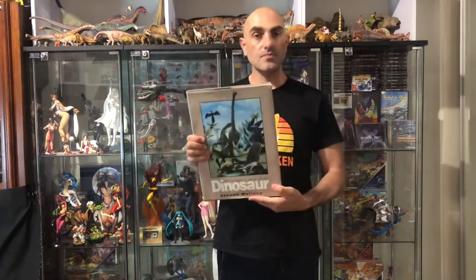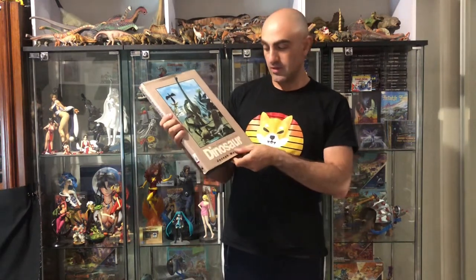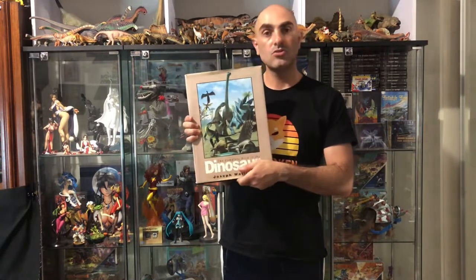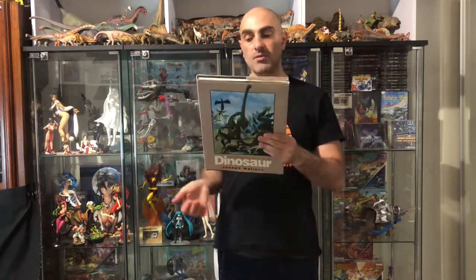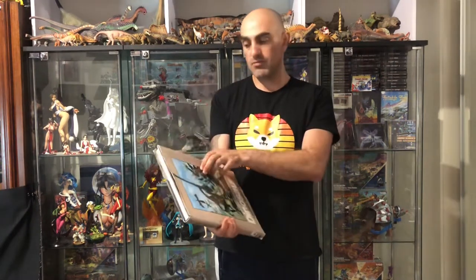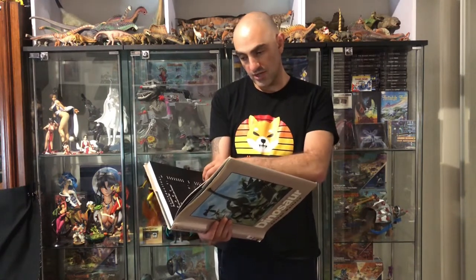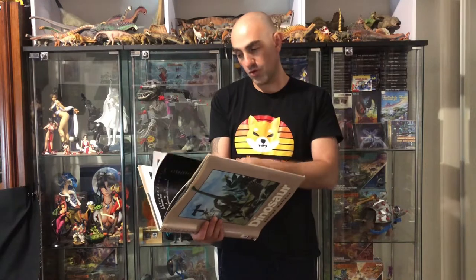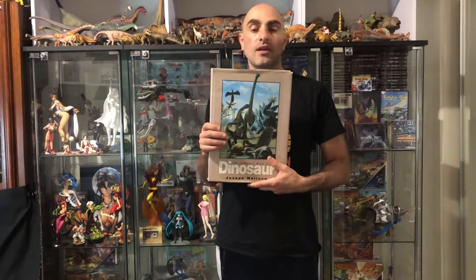Hello everybody, and today we're gonna have a look at this amazing book: The Complete Book of the Dinosaur by Joseph Wallace. I recently picked this up from a free store and I was really really excited because I had a slimmed down version of this book called Dinosaurs A to Z, which is part two of this book — so this is more of the fleshed out version.